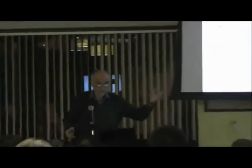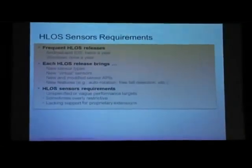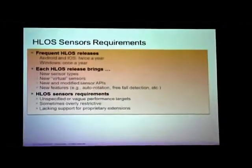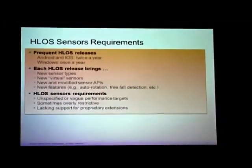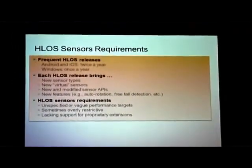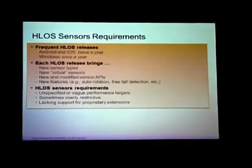Sensor requirements are sometimes very, very strict. You have to have a particular range of lux measurement for your ALS. Other times, it's extremely poorly defined — what's the performance requirement and angular accuracy for the orientation sensor in Android? I don't know. And we're trying to build a device that meets those requirements.